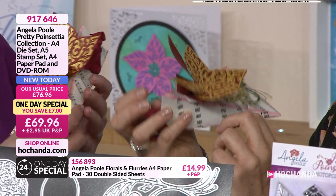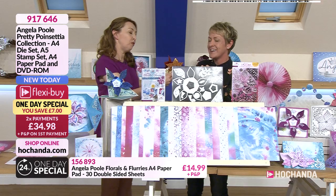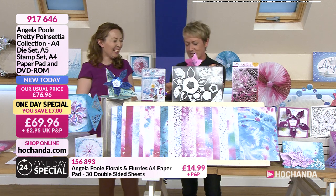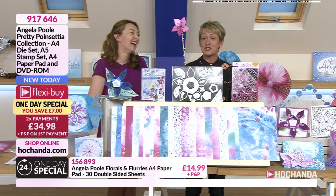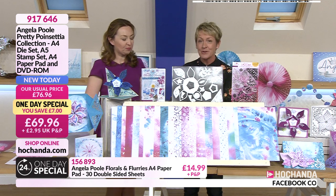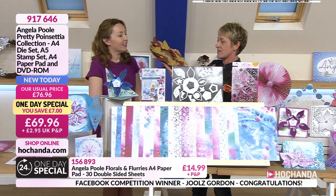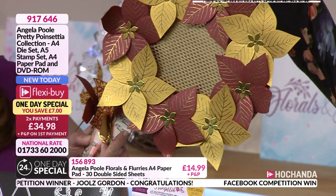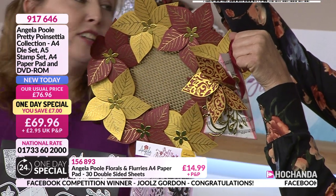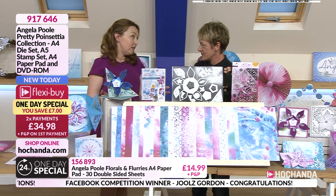If you want to build and create — not just cards but gifts as well — you can have one of these spin around. My design team made that lovely one, and you could make a display. You could open them up like little fortune cookies with little messages. We need to announce the winner of the Facebook competition — and the winner of the entire one day special is Jules Gordon! Congratulations — we'll get this sent out to you. There's also this lovely wreath — Sandra made that one, and it coordinates really well.